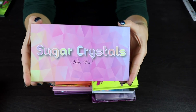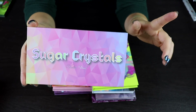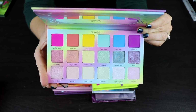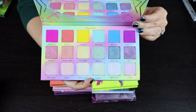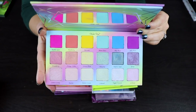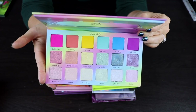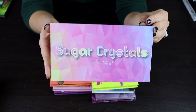This is the Sugar Crystals palette by Violet Voss. I wanted to keep this in my only-10-palettes video because of this bottom row — these are all very beautiful light duochromes, and they're just the perfect inner corner shade. I love this palette. The concept is really well executed. The formula is okay — not amazing, but it's a very solid palette I'm very happy to have in my collection.